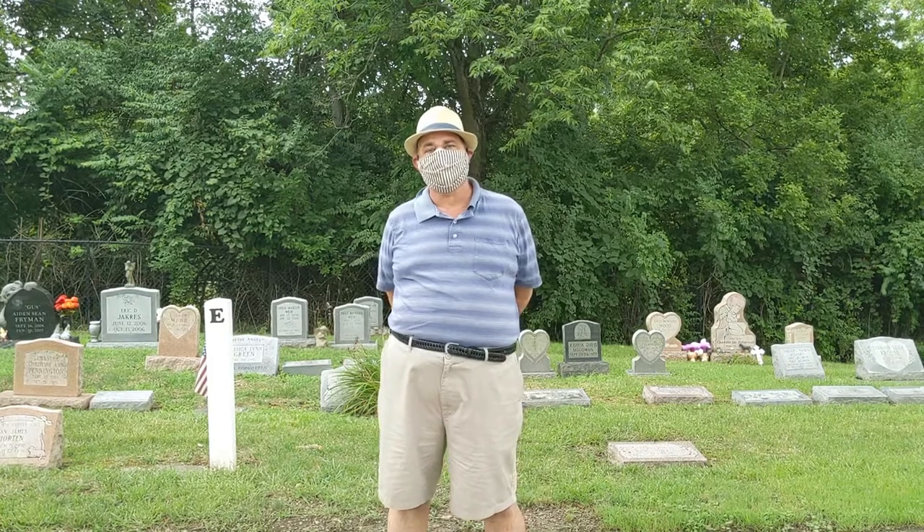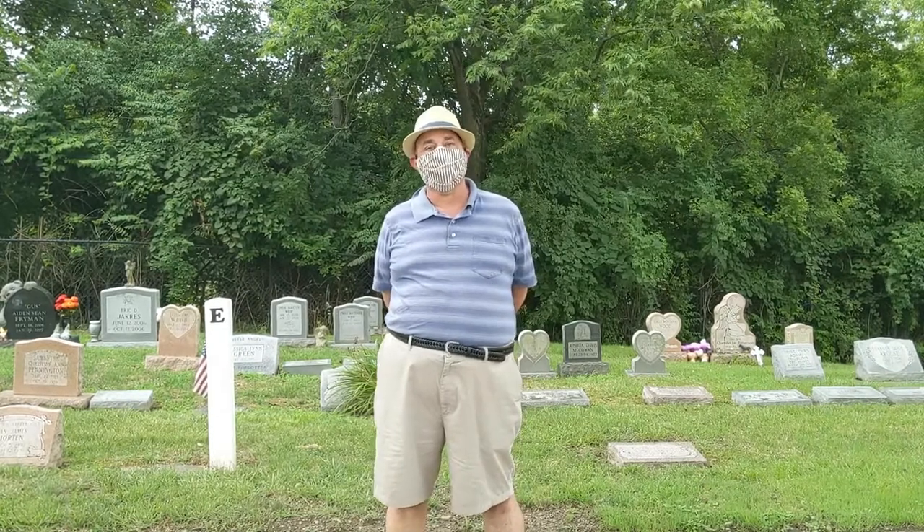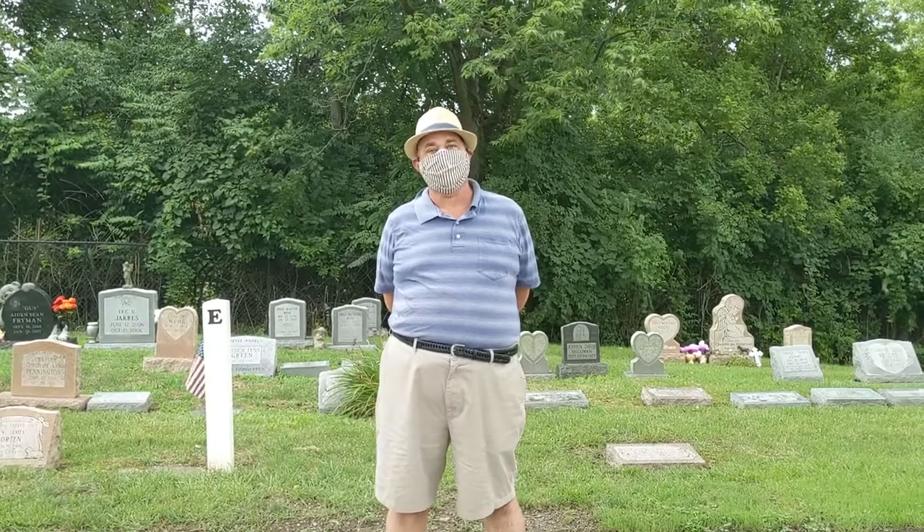Here at Rose Hill, we also have what we call the Baby Section in Section E. Here you'll find some of the most unique headstones available at the time of that era, such as a baby's lamb and a little angel girl.